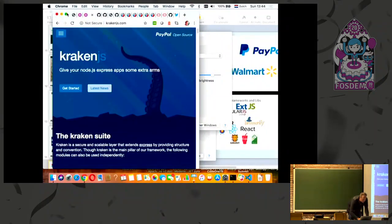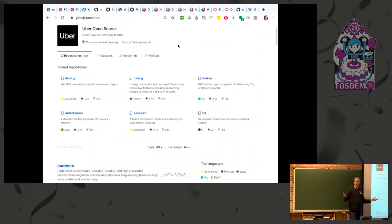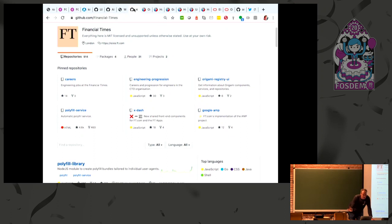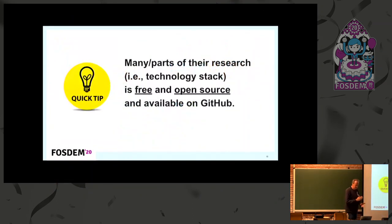For example, Kraken JS — look at the top right, that's PayPal. PayPal has developed an internal technology stack that they're using and open-sourced it on GitHub. Uber is on GitHub. Airbnb is on GitHub. Walmart is not a shop — it's an IT organization. The Financial Times is not a newspaper — it's an IT organization. All these organizations are IT organizations and many of them have online presences where they make their technology stack available.